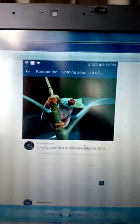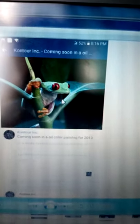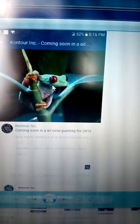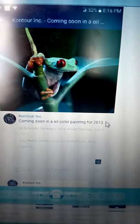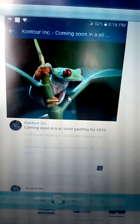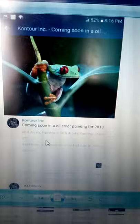Hello, I just wanted to discuss oil painting. This tropical red-eyed tree frog is a painting I wanted to do back in 2013, so I went ahead and gave it a try painting it.